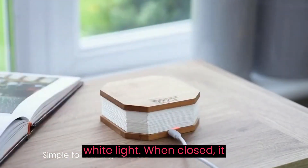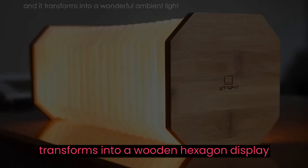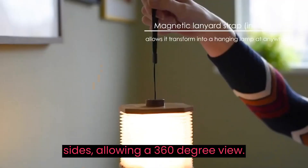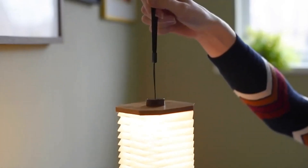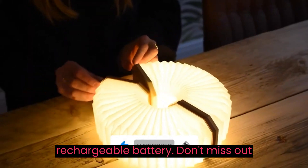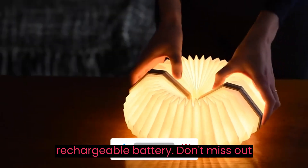When closed, it transforms into a wooden hexagon display object with magnetic covers on both sides, allowing a 360-degree view. This device is fueled by USB and a rechargeable battery. Don't miss out on this.